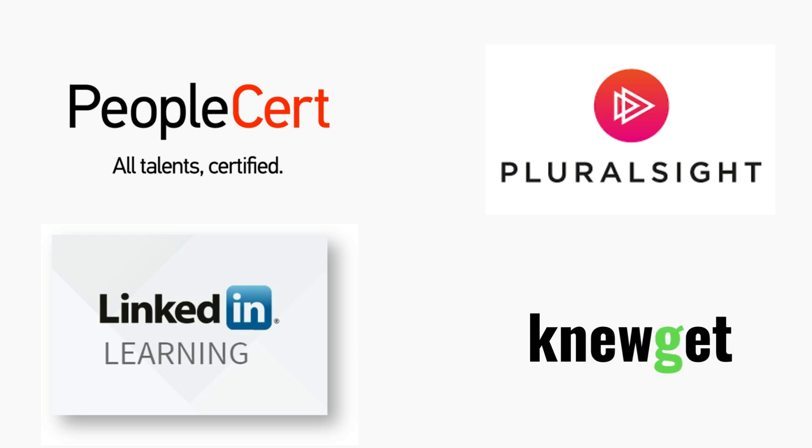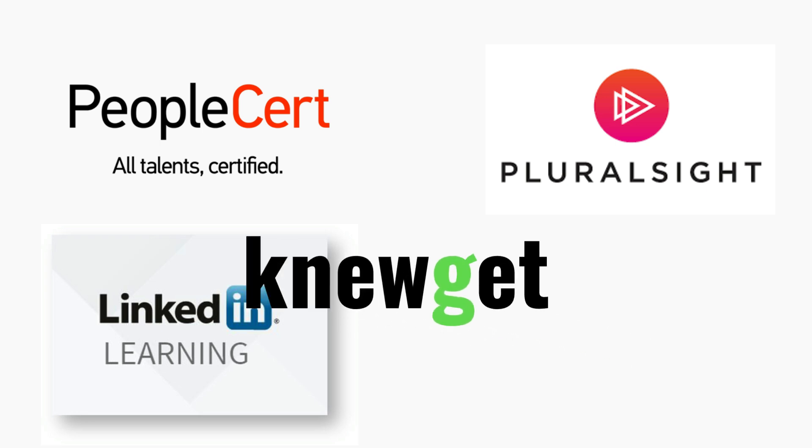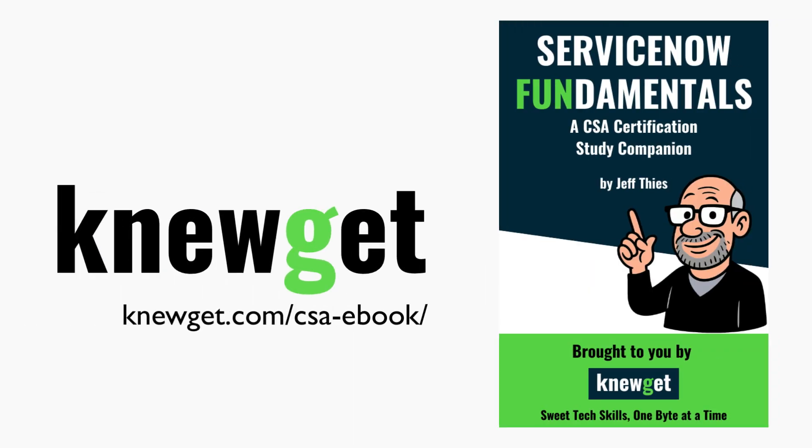And if you're thinking about working with ServiceNow directly — one of the most widely used ITSM platforms — I've put together a free CSA certification starter pack to help you get started. You'll find the link in the description.